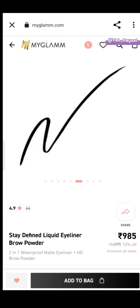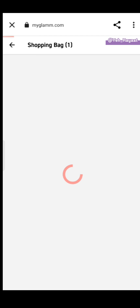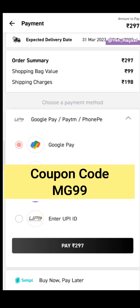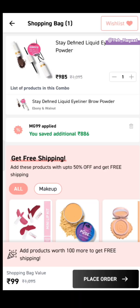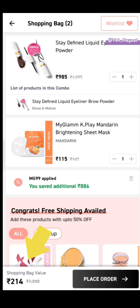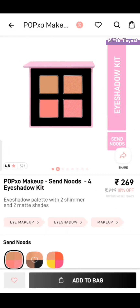The next offer is a liquid eyeliner and brow powder. Add it in your cart and the coupon code is mg99. The bag value is 99 rupees, but for shipping, remove an item. I am going to add a sheet mask to bring the cart value to 214 rupees. Let's go to the next offer.